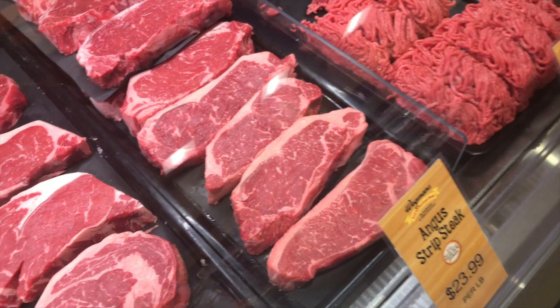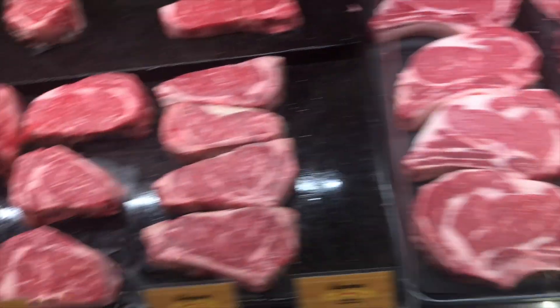Anybody watching this video thinking 'oh my god Miss P, you're doing the most — it's just a store.' No it's not. I love grocery stores, I love stuff like this. Somebody says I just need one cut of salmon. They have the meats as well.